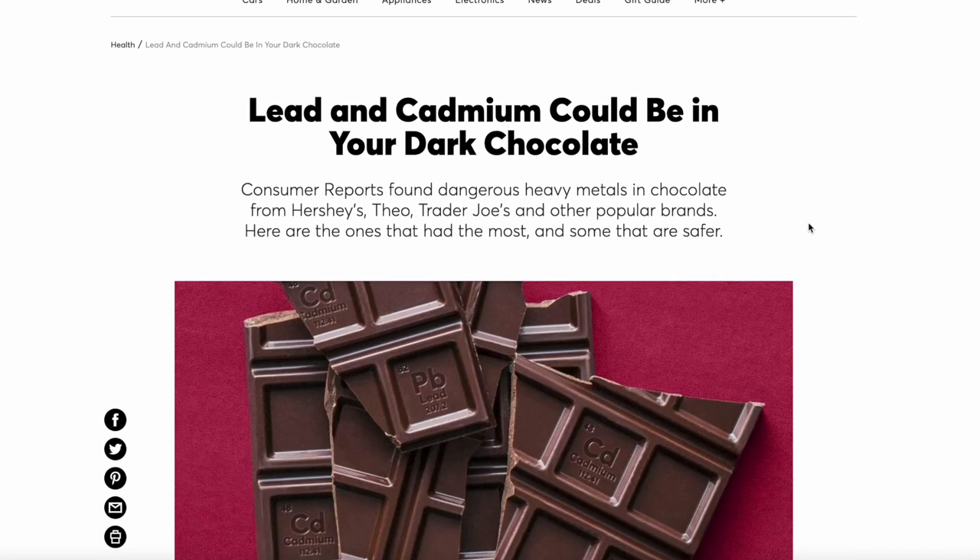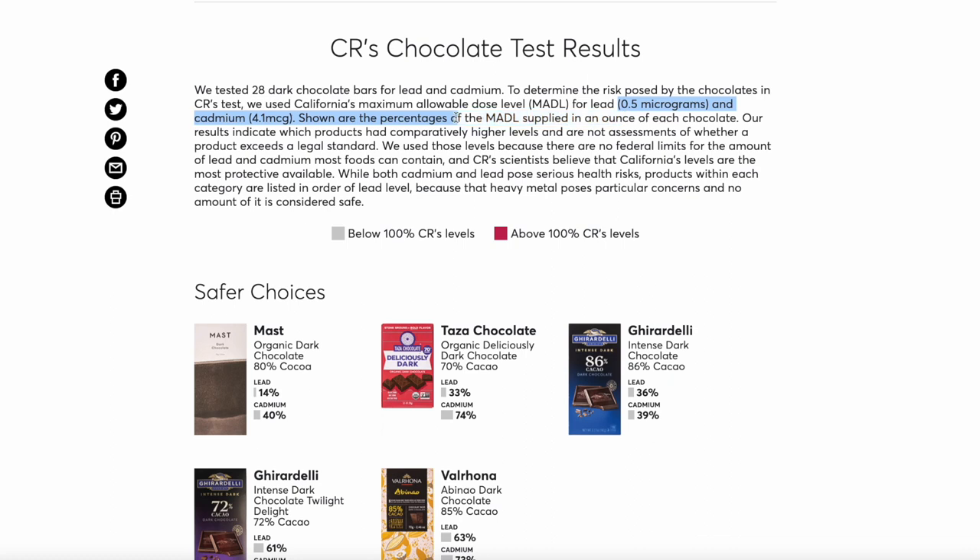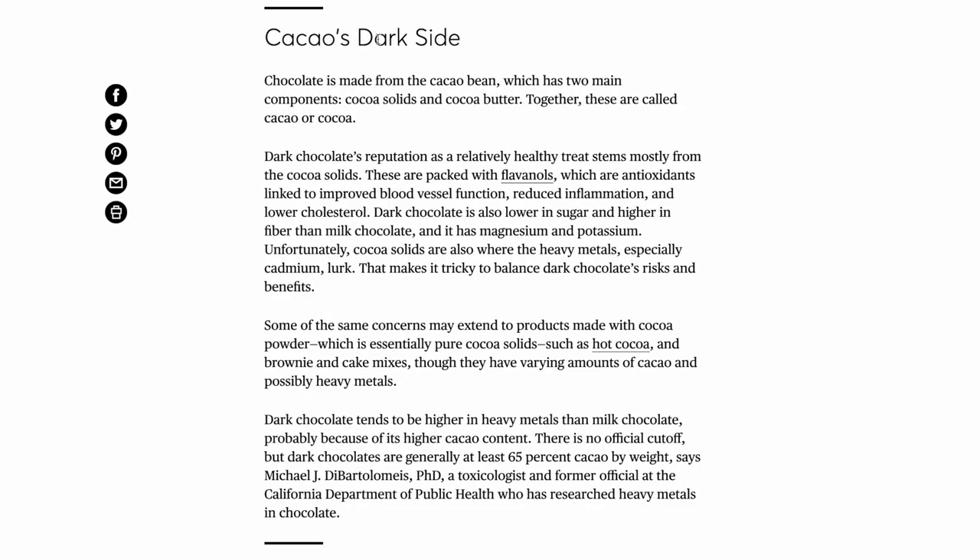Just prior to filming, Consumer Reports published a report testing a number of chocolate bars for cadmium and lead. Unfortunately, they used the Prop 65 numbers without explaining what those numbers mean — they just said this is what we're testing for. The implication was that exceeding that number is definitively dangerous, rather than just unknown, which is basically what Prop 65 actually says. They never actually say in the report that it's dangerous — they just report California's numbers. But they did imply danger, so it's really important to read these reports carefully and scrutinize what they're actually saying versus what you assume they're saying.